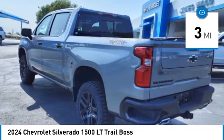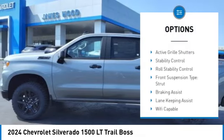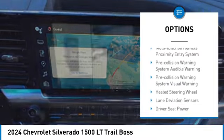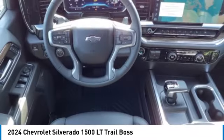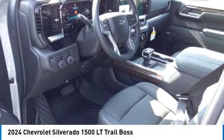Here are some of this vehicle's great options: power windows with safety reverse, rear step bumper, hill descent control, remote engine start, cargo bed light LED, active grille shutters, stability control, roll stability control, front suspension type strut, and braking assist.